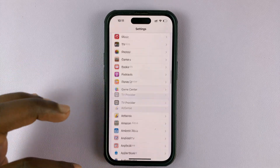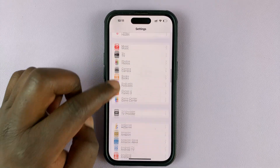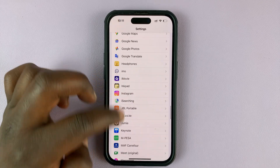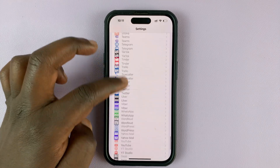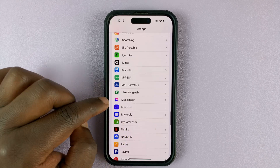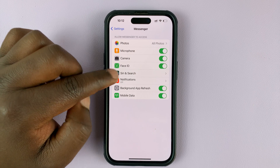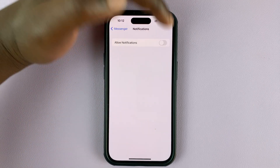On the main Settings page of your iPhone, scroll down to the Facebook Messenger app — there it is. Go to Notifications, and as you can see, notifications are disabled. Enable that.